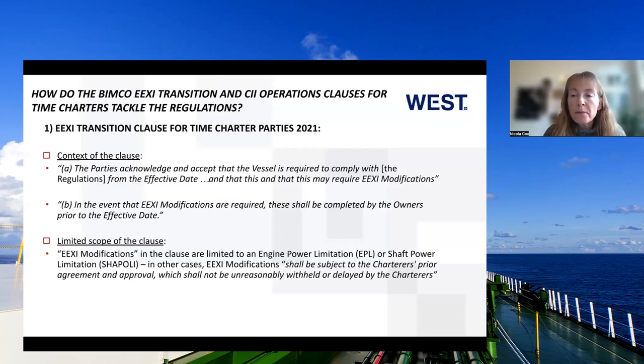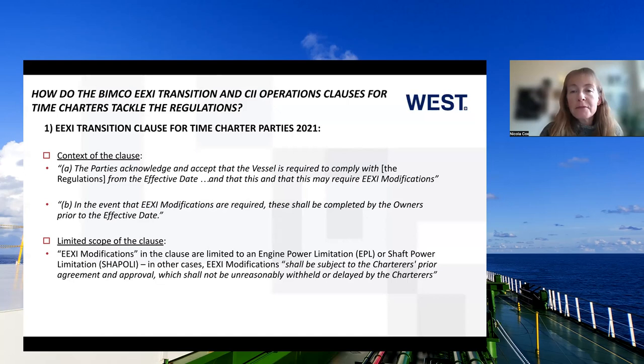Thank you, Julian. An unamended time charter is not suitable at all for dealing with the IMO and the EEXI modifications vessels might be needing. That's why it's incredibly important for operators and owners to include some sort of clause to incorporate what vessels and owners are going to need to do for these regulations. BIMCO has published a clause on EEXI, published in December 2021. I'll briefly go through it and flag up a few difficulties or areas of concern.